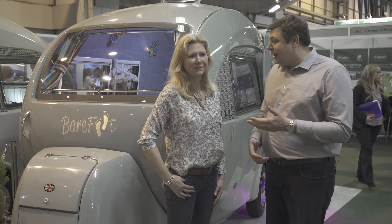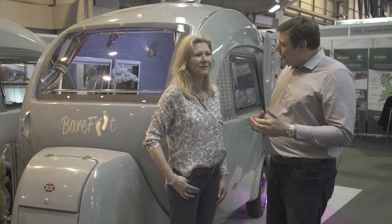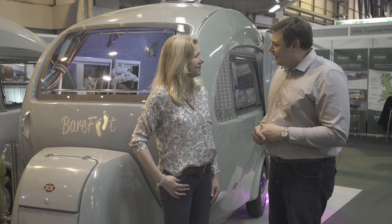Viewers with a long memory will remember Cathy here, who I met last year with her fabulous barefoot caravan. But since then, things have moved on a bit. Cathy, can you tell me a little bit about the van behind us today?